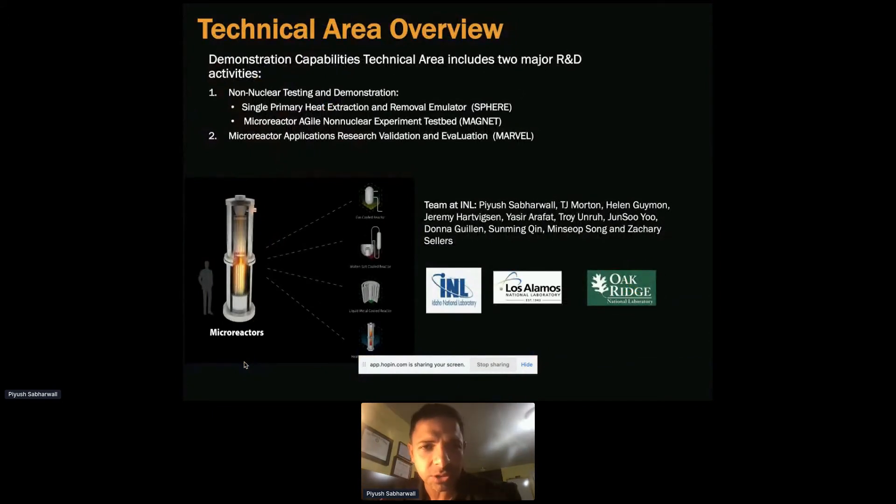In demonstration support capabilities, there are two aspects. First is non-nuclear testing demonstration, which has two facilities: SPHERE — the Single Primary Heat Extraction and Removal Emulator — primarily focused on understanding the characteristics and performance of heat pipes. The other is MAGNET — Micro Reactor Agile Non-Nuclear Experiment Test. The second is a nuclear test bed called MARVEL. These fall under the demonstration support capability area.